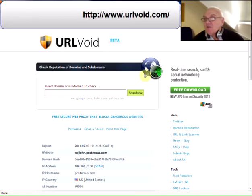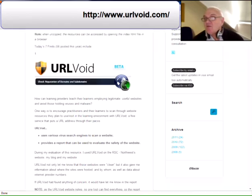So that's the first find - I think it's useful. During my evaluation, I checked out the RSC Northwest website, my blog and my website, and they were all clean. The link is at the top of the page.